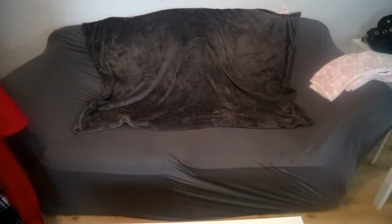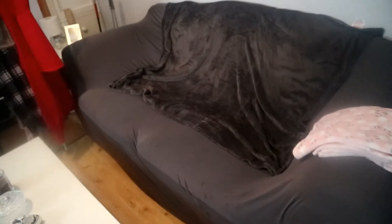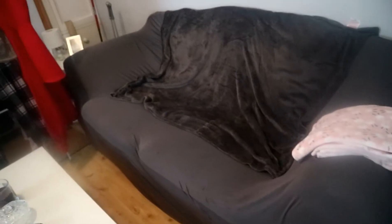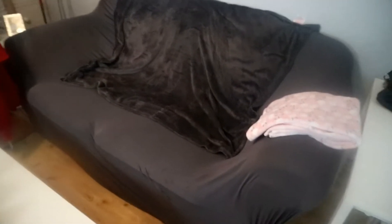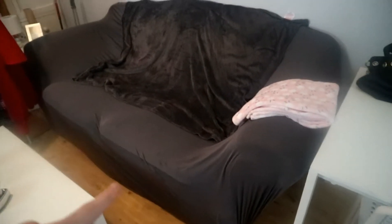I want to start off the vlog by showing you my couch cover. For those of you who don't know, I'm in rented accommodation and I had the ugliest couch ever in my apartment. I hated it from day one but I didn't have the funds to buy a new couch, so I decided to go online.